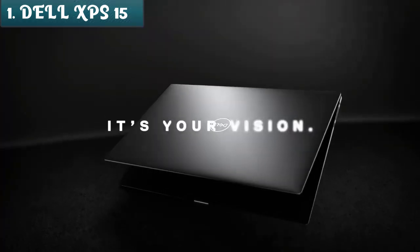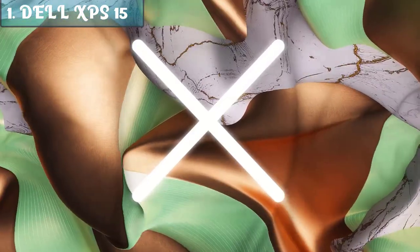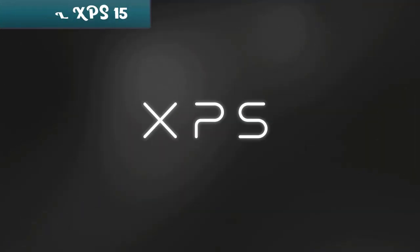So that's it for the top 5 best Dell laptops in 2023. Like, comment, and subscribe to receive notifications about our latest videos.